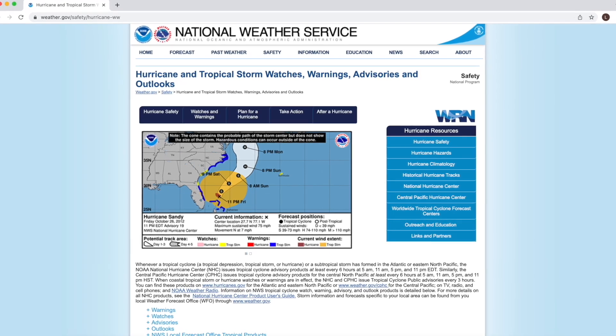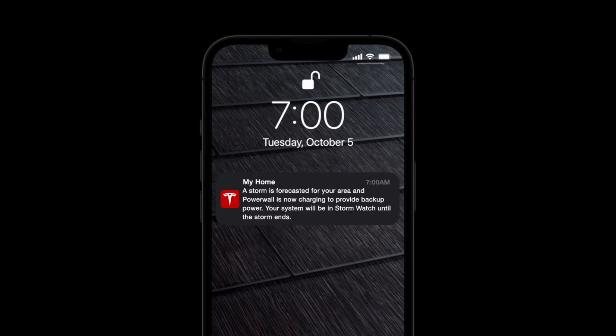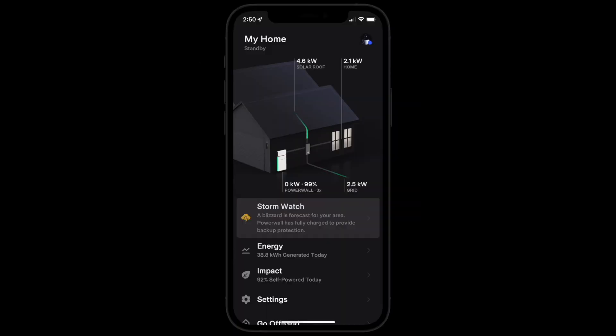Stormwatch mode activates when weather severity has advanced and a warning has been issued in your area. The Tesla app will notify you that Powerwall has activated Stormwatch mode, as well as the type of storm impacting your area.